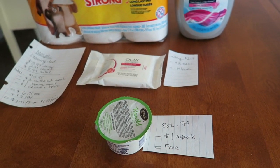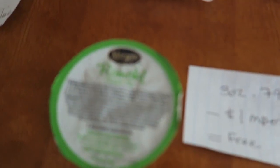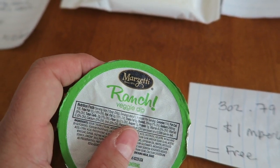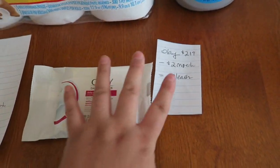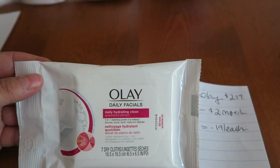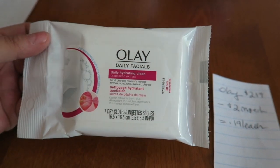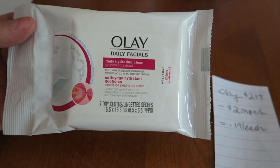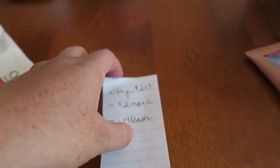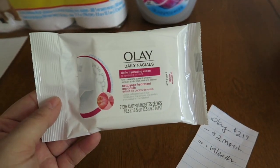First Meijer deal is a total freebie: the Marzetti Ranch Dipper found in the deli area with cut vegetables and fruit. It's 3 oz, 79 cents this week, with a $1 mPerks coupon — so it's free. Next is the Olay Daily Facials — seven dry cloths, found with Olay products (not in the travel section). These are $2.19 each with a $2 off mPerks coupon, making them just 19 cents each. Great little stockpile items.